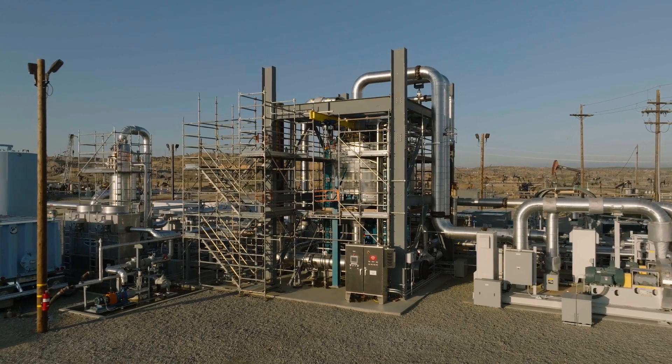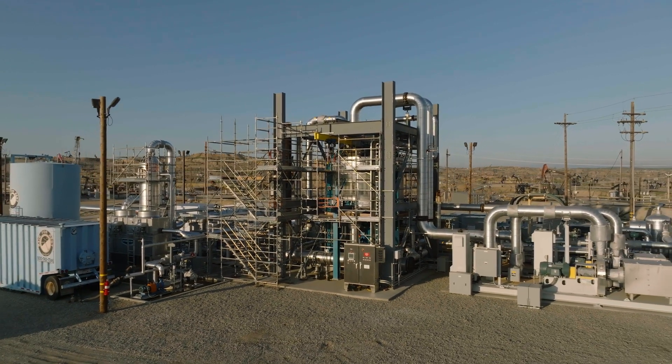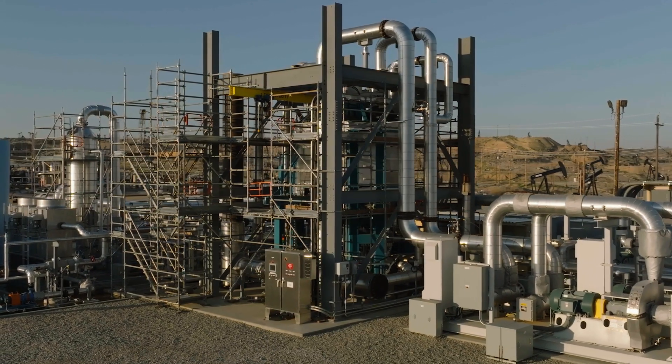Chevron and Svante are partnering together to demonstrate Svante's carbon capture technology at our San Joaquin Valley operations near Bakersfield, California. People frequently ask me about carbon capture. Simply put, that's the process of grabbing the carbon dioxide molecules and then ultimately utilizing them or storing them underground.